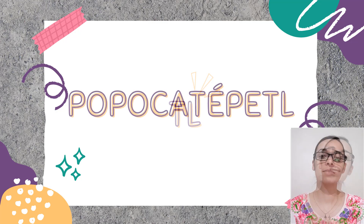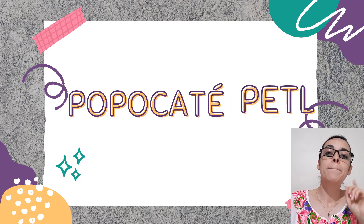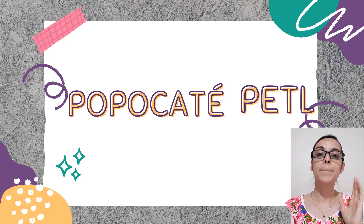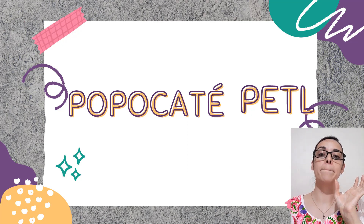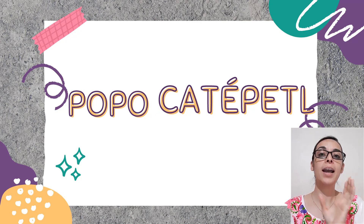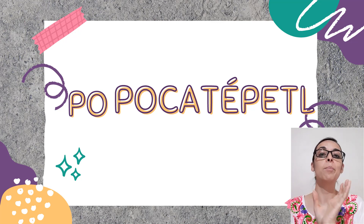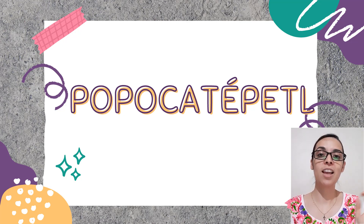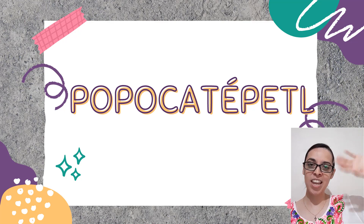Now we can start with the pronunciation of the actual word. First: 'tl' — that's the last syllable. Then: 'tépetl', 'tépetl'. Now the next part: 'catépetl', 'catépetl'. And finally: 'Popocatépetl', 'Popocatépetl'. Were you able to do it? Let me know in the comments, and see you next time — thanks a lot for watching, bye bye!